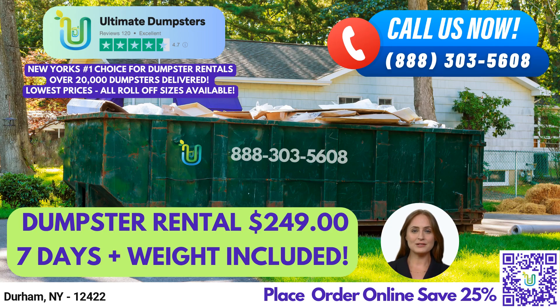Welcome to Ultimate Dumpsters, your go-to source for roll-off dumpster rentals in Durham, New York. We provide nationwide coverage, delivering to over 50,000 cities across 50 states and 3 countries, sourcing dumpsters using the best and cheapest local providers.